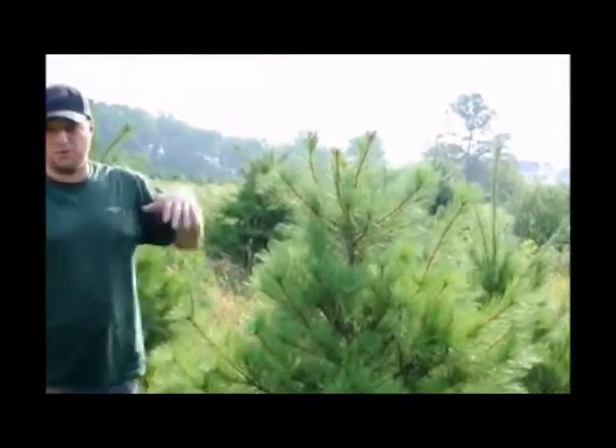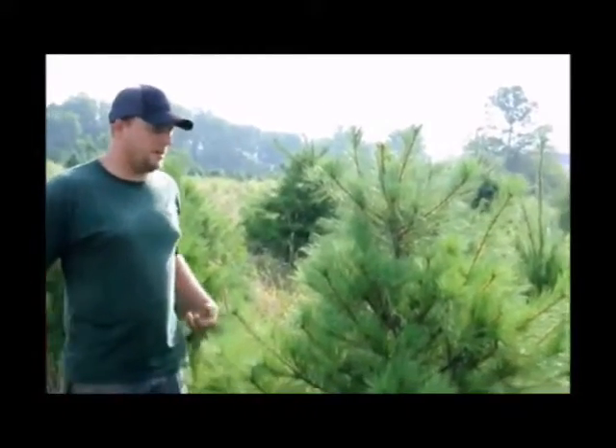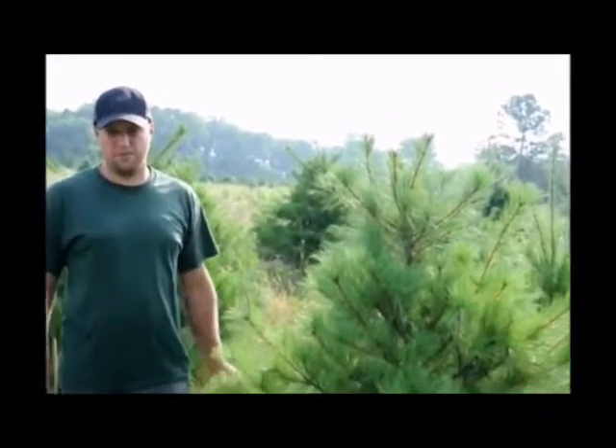The amount of growth per pine tree will differ from one pine to the next. I would say a good average would be like a foot and a half to two feet of growth per year for a pine tree.